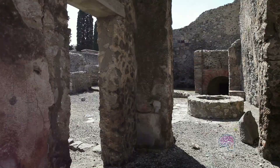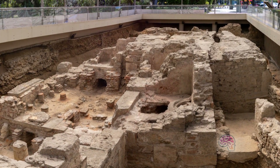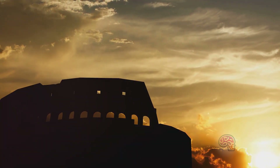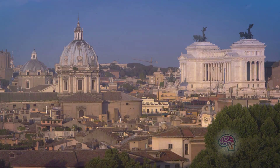So, why does this matter to us today? The Hypocaust system is a testament to human ingenuity and engineering prowess. It showcases how ancient civilizations tackled everyday challenges with innovative solutions. The next time you enjoy the warmth of your heated floors, give a nod to the Romans who paved the way.